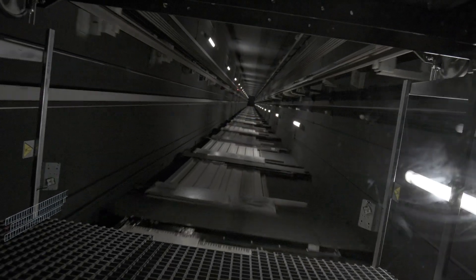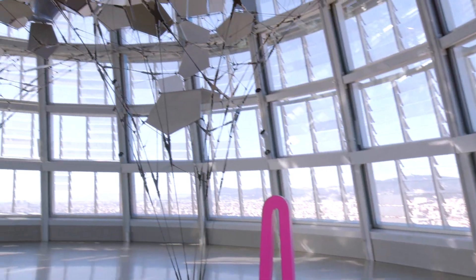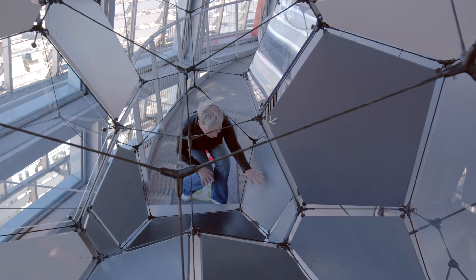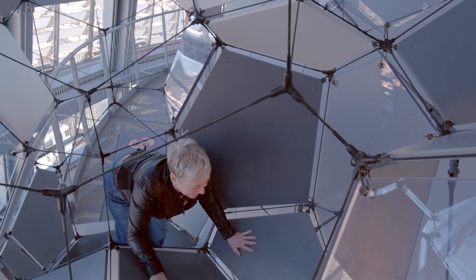Once you've experienced these contrasting exhibits, you reach the top of the tower on floor 30, where you have the views of Barcelona and the maximum analog experience. There's an amazing sculpture called Cloud Cities Barcelona by artist Tomás Saraceno — a walkable sculpture that you can climb inside. Even though I'm afraid of heights, I had to climb in.